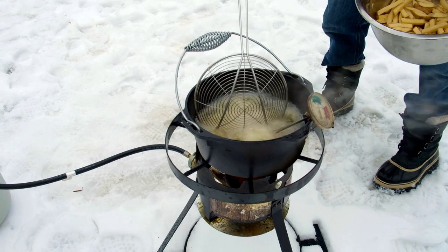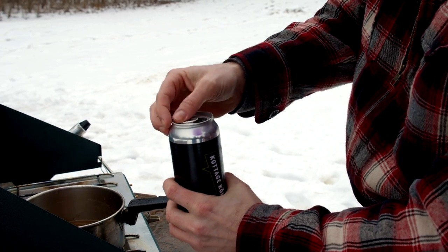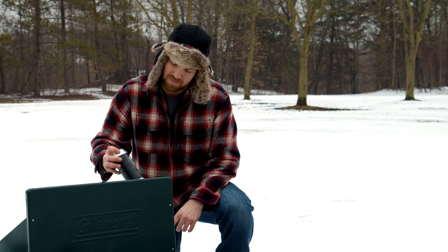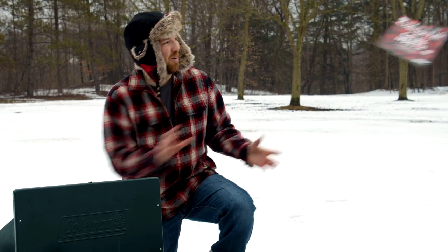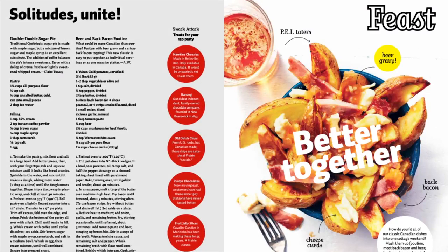While my fries are cooking, I'm going to prepare my gravy. Just adding a little something-something following an old Cottage Life magazine recipe. Check out the 2017 early summer issue.